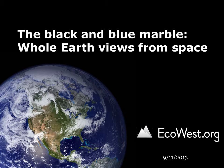In this ECOS presentation, we share some images of the whole Earth taken from space.